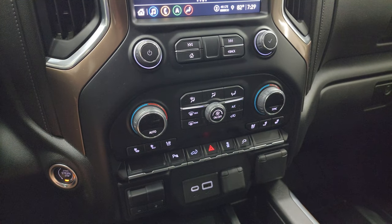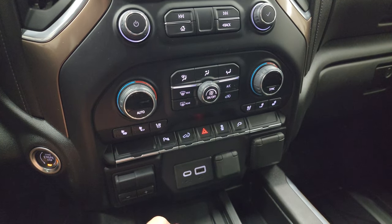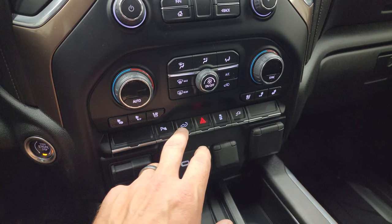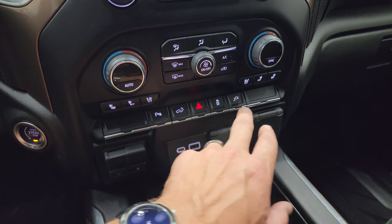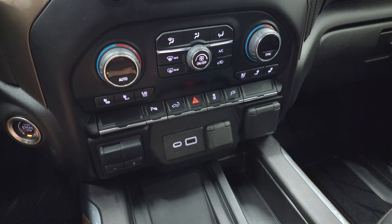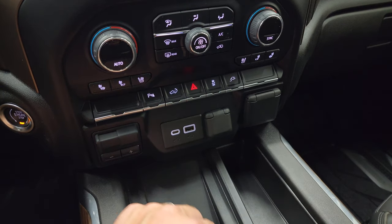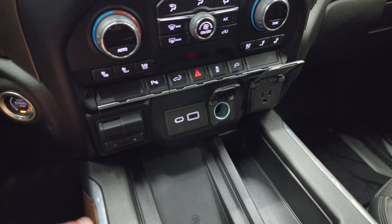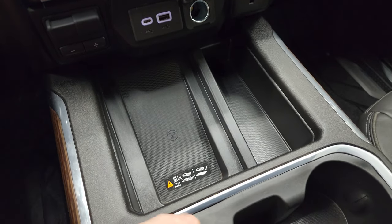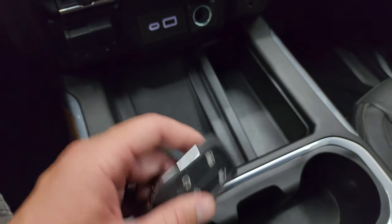Down here you get tactile volume, tune, and climate controls, including dual climate controls, heated and cooled seat buttons, power parking sensors, power drop-down or power raised tailgate from the inside, hazard light, stability control, and the switch to turn on the plug-in in the bed. There's also a factory brake controller, USB, USB-C, 12-volt power point, a 120-volt 150-watt plug-in, push-button start, wireless cell phone charging pad, keyless entry with remote start, and power drop-down tailgate.